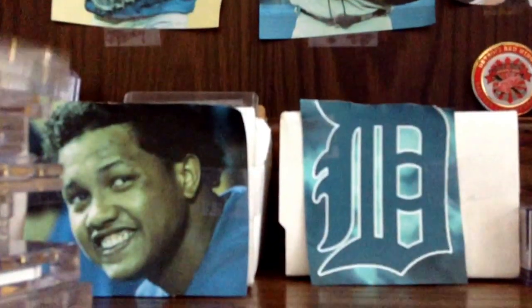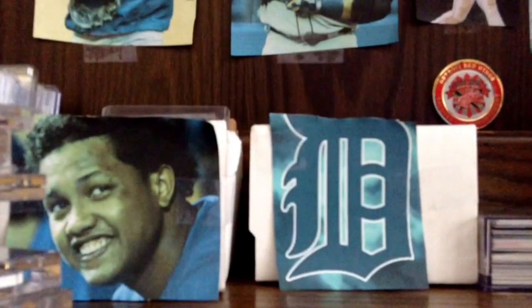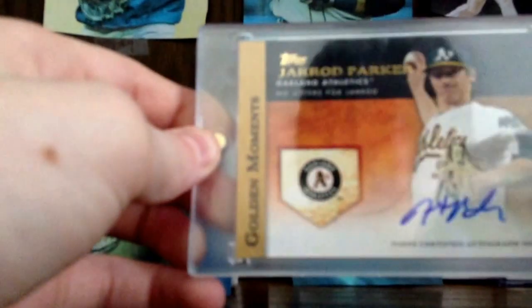Those are tied, and then the next is a really nice Michael Bourne Rookie Auto. And Jared Parker from 2012 Golden Moments Auto.